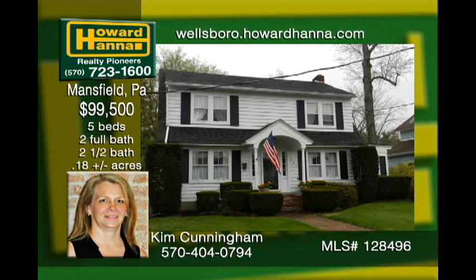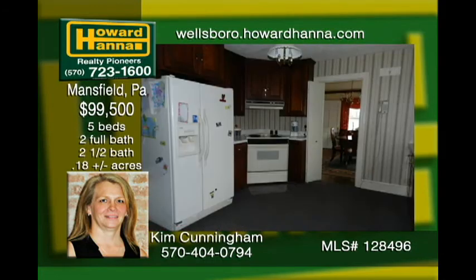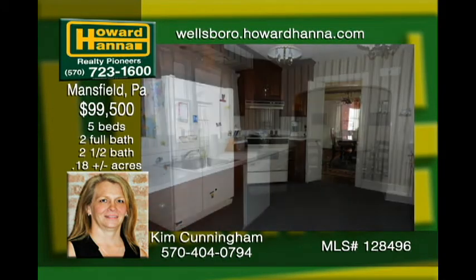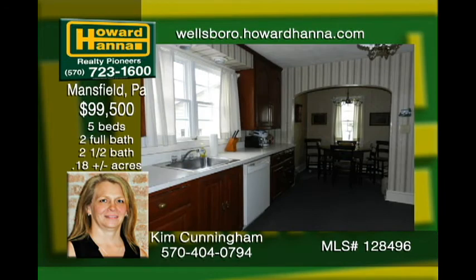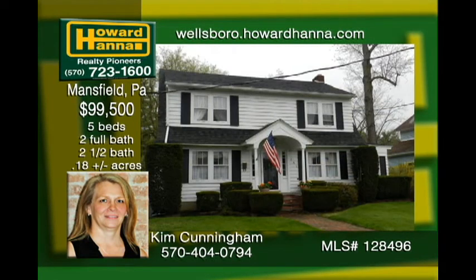Price reduced on this unbelievable beauty from a time gone past. This fabulous five-bedroom home located in Mansfield has hardwood floors, mahogany crown molding, and two fireplaces. The kitchen features custom cherry cabinetry and a breakfast nook. Gatherings are inevitable with formal living and dining rooms and a family room. Bonuses include the enclosed porch, landscaped yard, and a two-car garage.